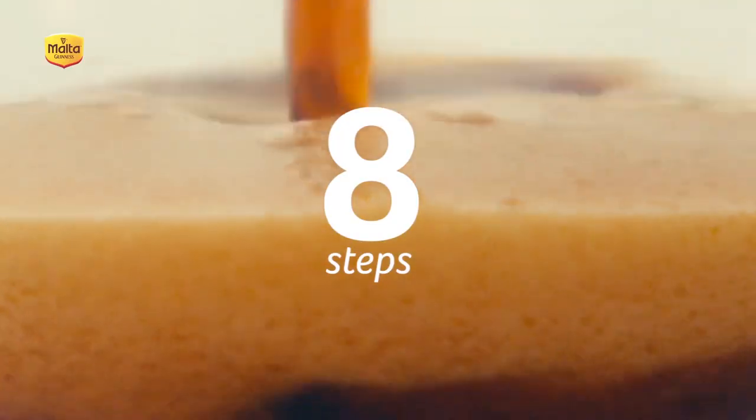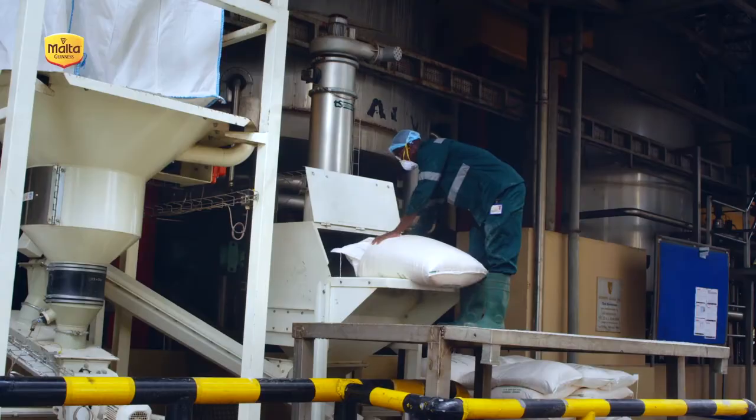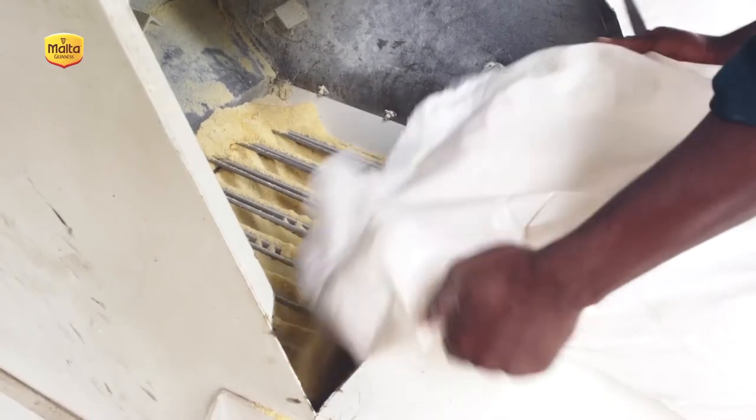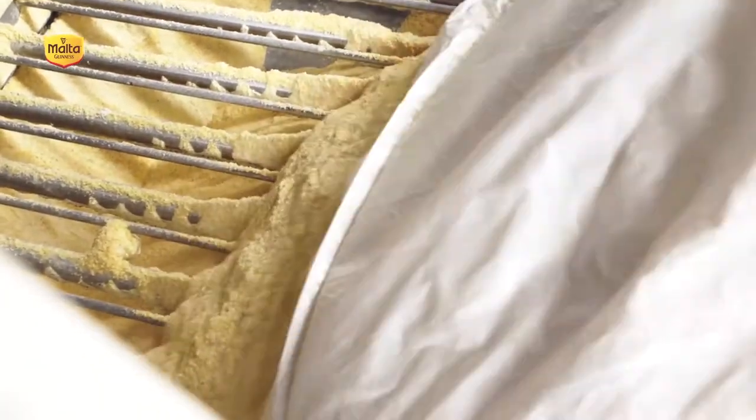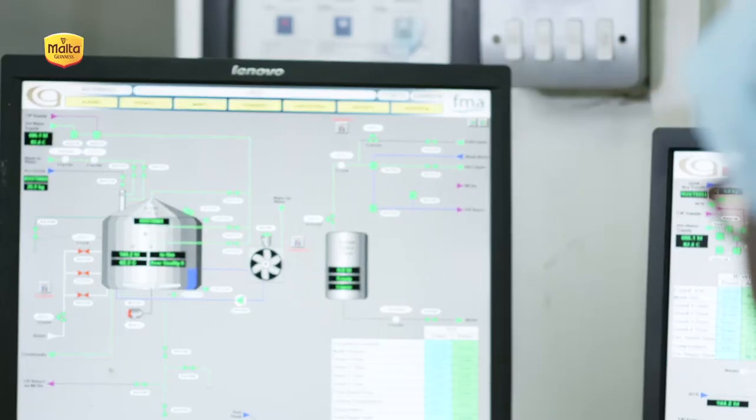There are 8 different steps to producing Malta Guinness. Step 1: we start with the brewer milling the raw materials into a fine grist so that starch can be broken down into glucose, fructose and maltose. Step 2: this fine grist is mixed with hot water in the mash cooker.